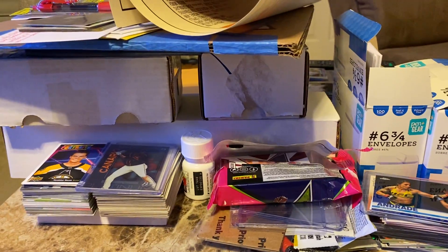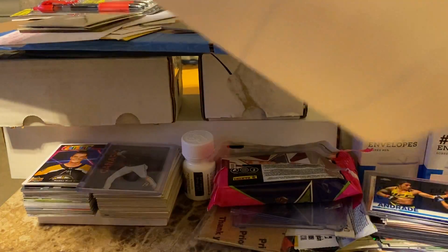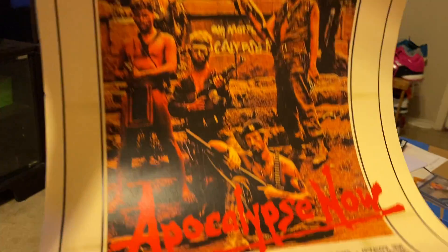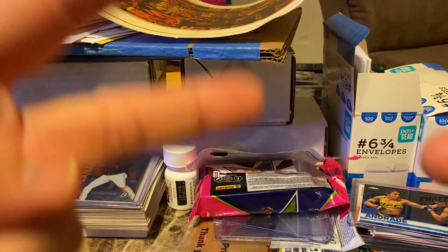This is Army Guy Autographs. I'm going to have another video coming for you later tonight — another cool project. And I'm going to have the giveaway put together by tonight or tomorrow. Oh, real quick: Martin Sheen signs through the mail. I ordered what I thought was a card, but it's actually a poster — they call it a promo card for Apocalypse Now. So I'm going to mail this to him and then frame it. Y'all have a great day. This is Army Guy Autographs. Peace.